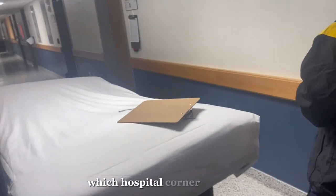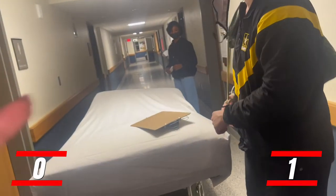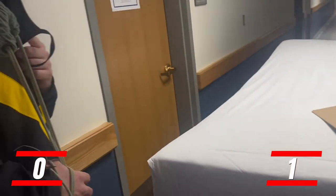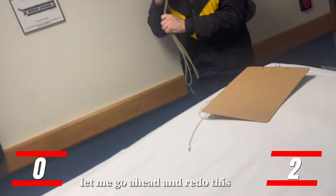Give us your honest opinion — which side do you think is better? Which hospital corner is better? We need honest opinions. She's voting this one. All right, let me get a little light over here — this one's better. Let me go ahead and redo this one.